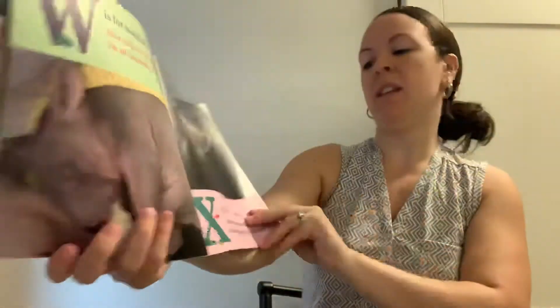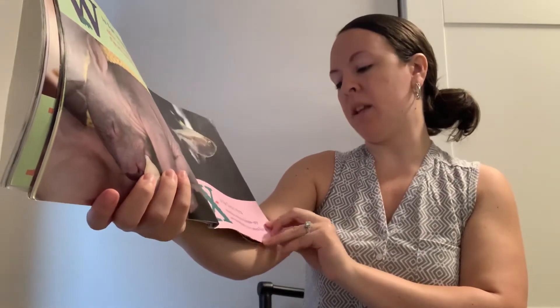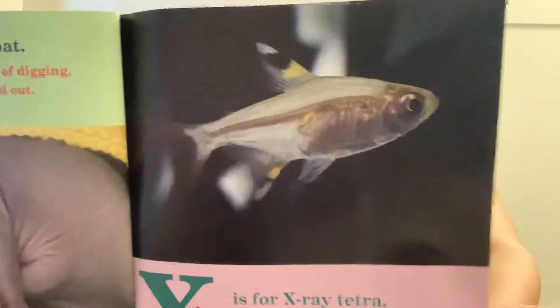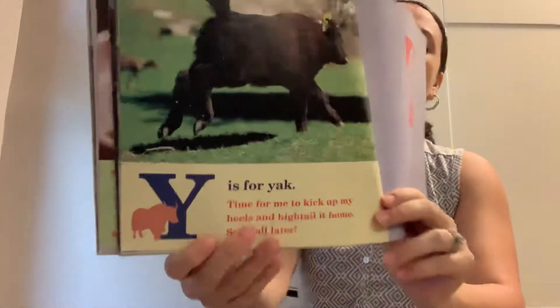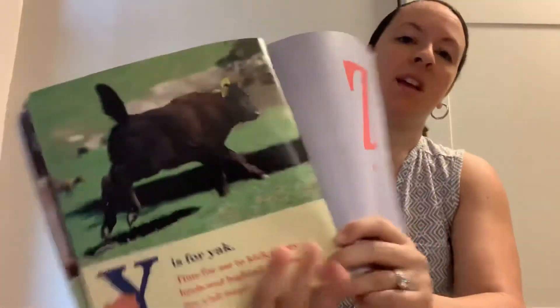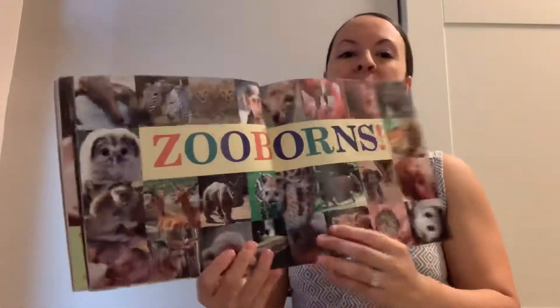X is for x-ray tetra. Attention, science students. My see-through body is very revealing. Y is for yak. Time for me to kick up my heels and hightail it home. See you later. And what's the last letter? Z is for zooborns.